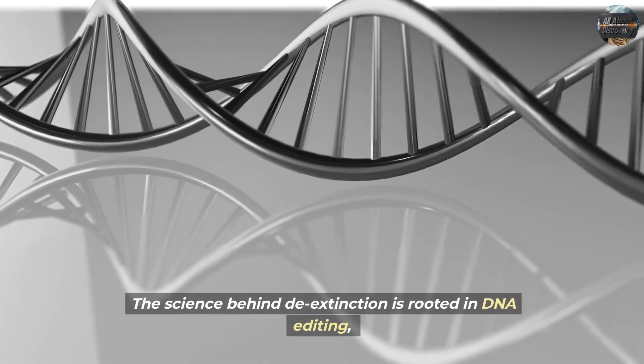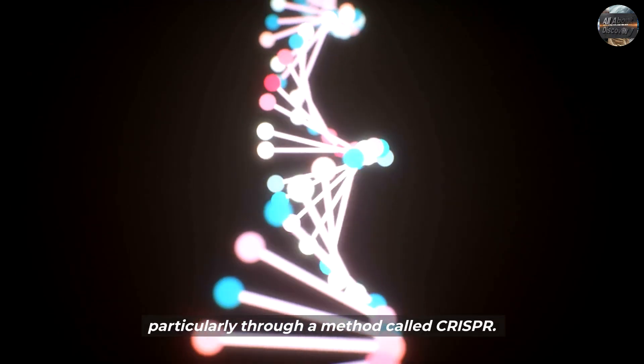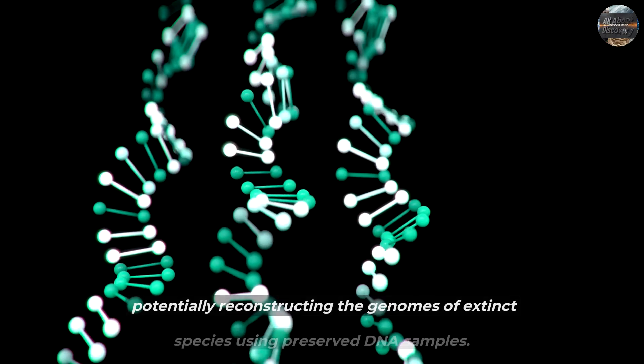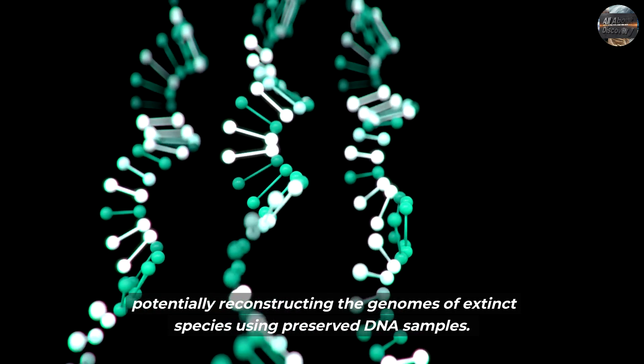The science behind de-extinction is rooted in DNA editing, particularly through a method called CRISPR. CRISPR technology allows scientists to edit the genetic code of living organisms, potentially reconstructing the genomes of extinct species using preserved DNA samples.